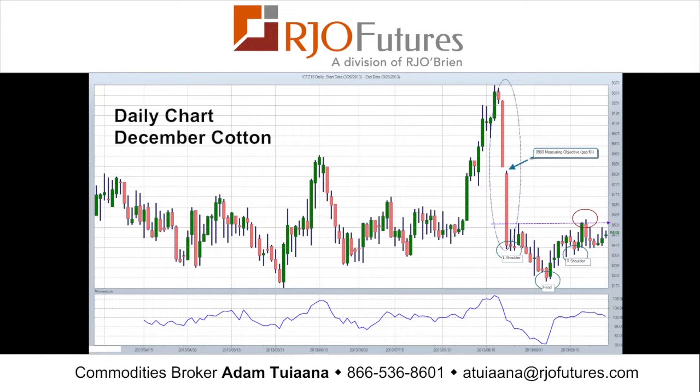If we take a quick measurement from the neckline to the bottom — which is the head, to the tip of the head — and then project that same measurement upward from the neckline, we get a measuring objective somewhere in the area of 89 cents. So we'll keep a close eye on that. Notice that if we get to that 89 area, we will have filled that gap that we spoke of earlier.